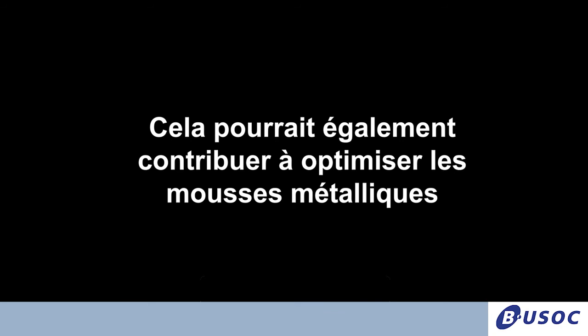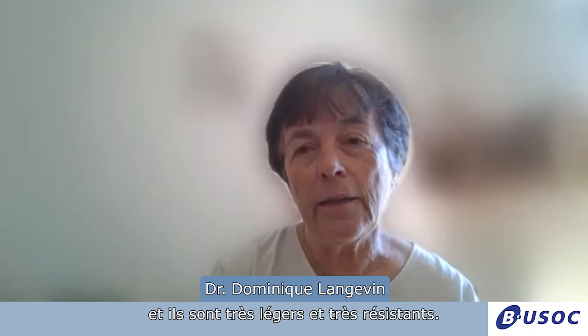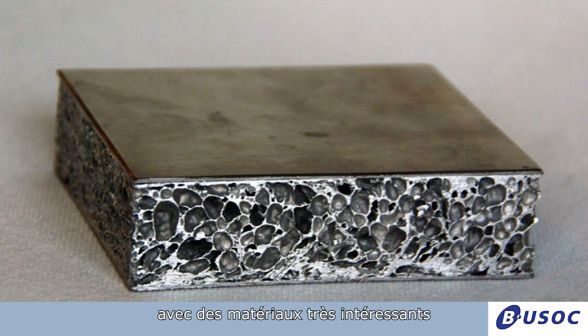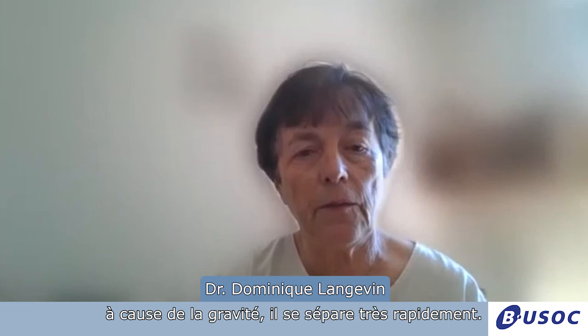If you want to make a metallic foam — these are not so new, you have them in BMW cars — they contain 50 percent metal and 50 percent air, and they are very light and very resistant. To make them, you have to melt the metal, blow air inside, make the foam, and you end up with very interesting materials that are light and resistant. It's important to know what's happening in this process because on Earth the metal, because of gravity, separates very rapidly. So this needs to be optimized and it's not that simple.